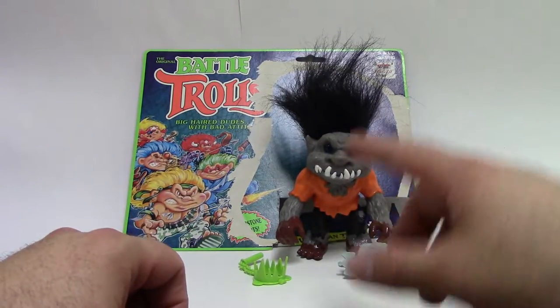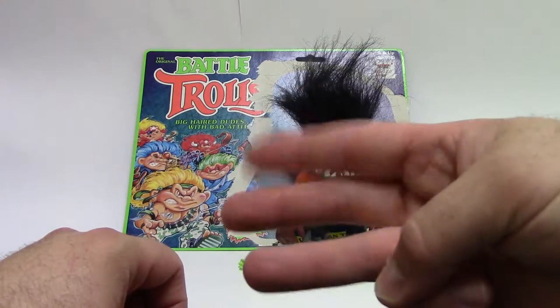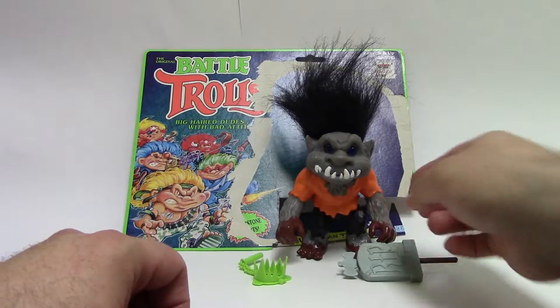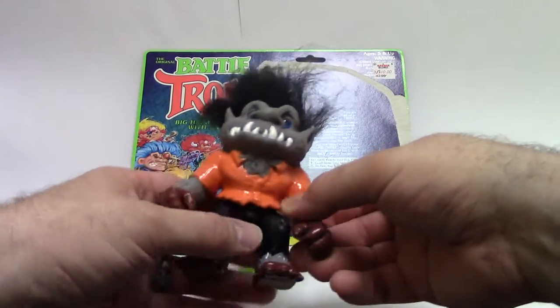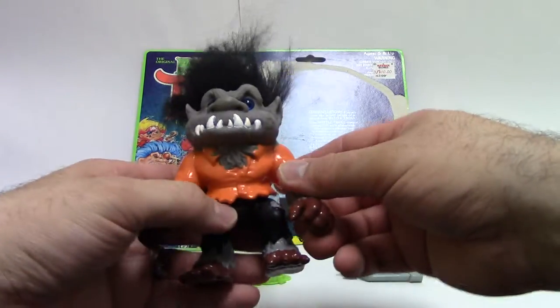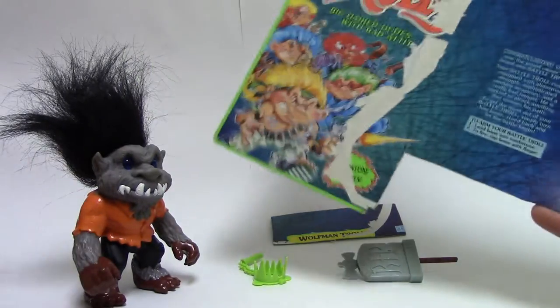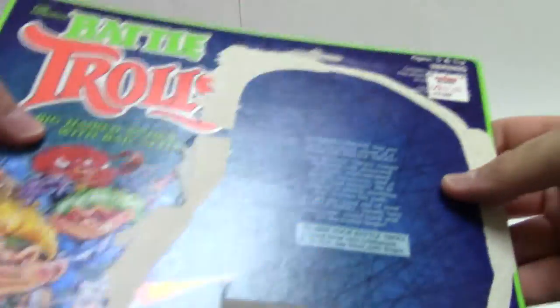Today we're going to continue our Series 3 Battle Trolls coverage with my childhood Wolfman Troll. I've had him since I was a kid. He's been played with well, but not as much as the other ones because he was newer. I don't have the card bubble, but I have the card back.